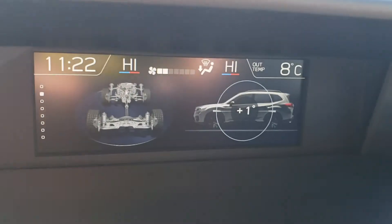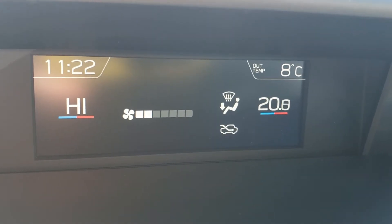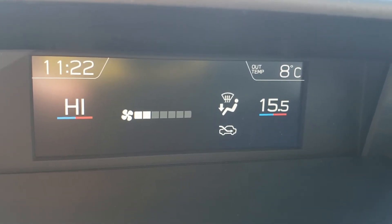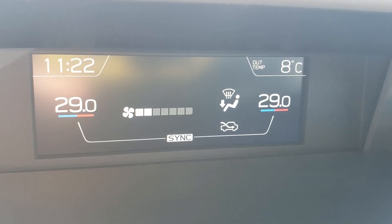We also have dual zone climate control. You can see they're both set to high right now. It ranges from 30 down to 15 — so from tropical to freezing, depending on how you and your passengers like it.